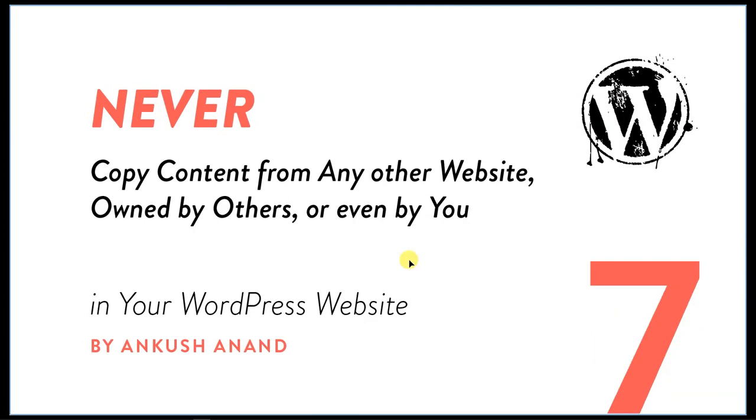The seventh thing you should never do is never copy content from any other website — even content owned by you on another site. There will be obvious copyright issues, but also the issue of duplicate content. Search engines will penalize you for having duplicate content, so make sure you create fresh content or at least modify it significantly.